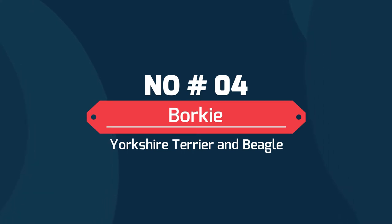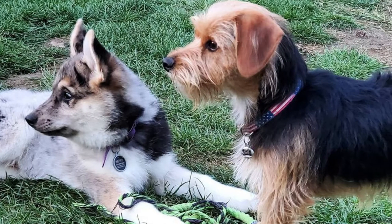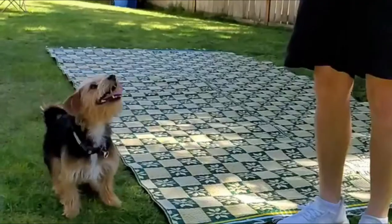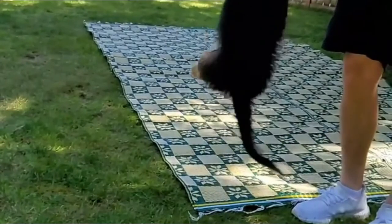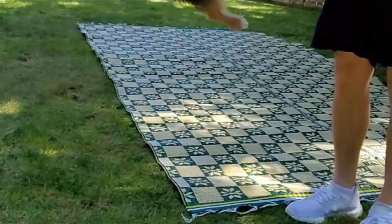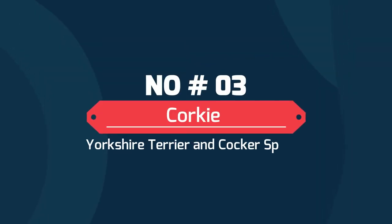Number 4: Borkie — a mix of Yorkshire Terrier and Beagle. The Borkie, otherwise known as the Beagle Yorkie hybrid, is a high-strung mix that proudly inherits all the best features of each parent breed. Not to mention they have one of the most adorable designer dog names too. Borkies will usually sport the long-haired coat of the Yorkie.